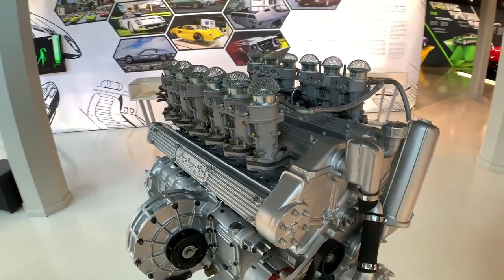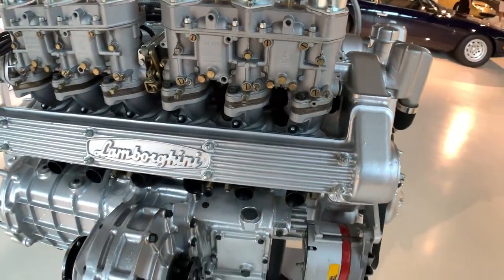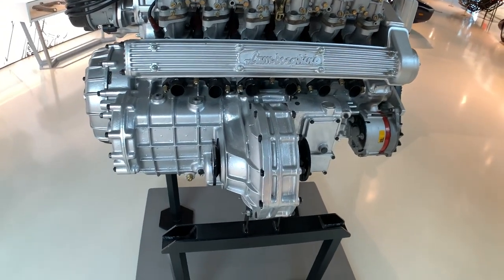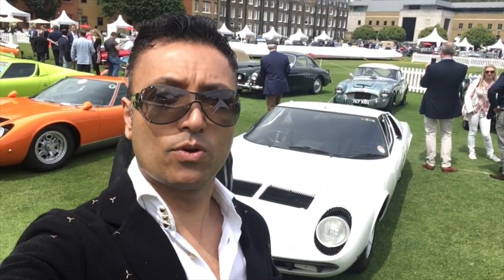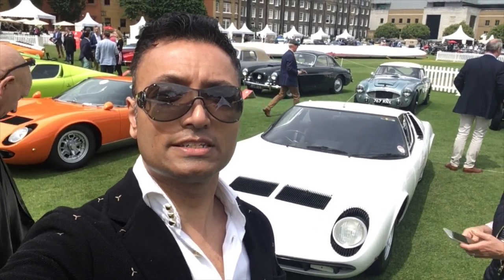The Miura was an incredible car. As the cars progressed from the Countach onwards, the engine, instead of being transverse, was made longitudinal. But because the engine was still at the back, the term Longitudinale Posteriore was then adopted by Lamborghini. So this is really good to see this car.